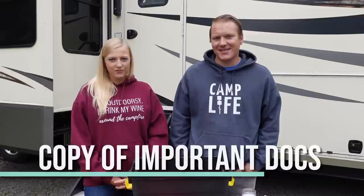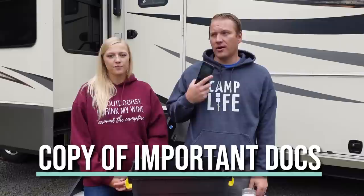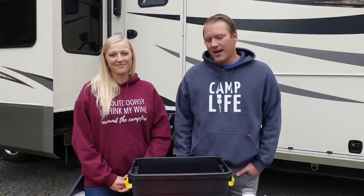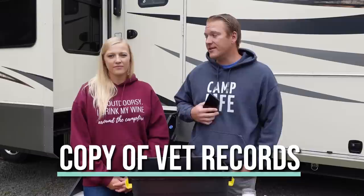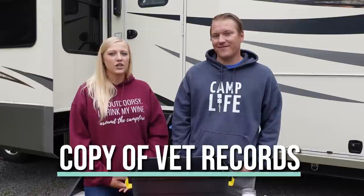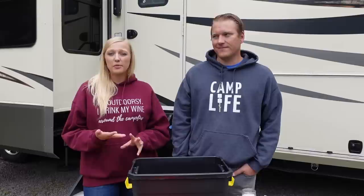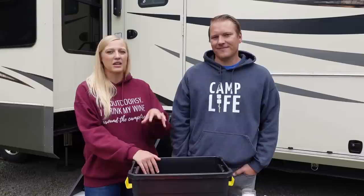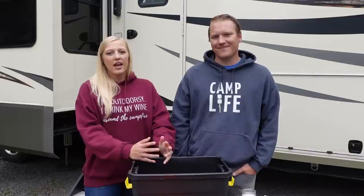We also recommend carrying a copy of your important documents — passport, driver's license, insurance, all of that. We recently just digitized them, so we carry them on our phones already downloaded. We have at least two copies and still have another copy in the truck. Make sure to include your vet records if you have a pet, so you always have those on hand. If you're more of a hard copy person, we advise putting those in a fireproof bag. Our hard copies are in a fireproof safe, so we feel comfortable with that as well.